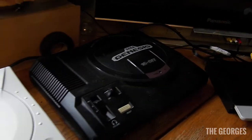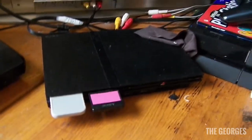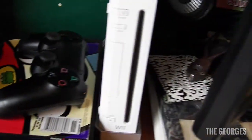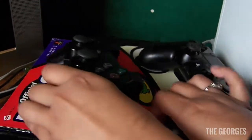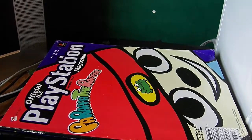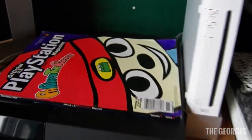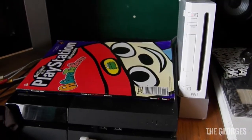And lastly, here are the current systems I have hooked up: my Dreamcast, my Genesis, my PS2 because I love it, and my PS4 — plus a couple of controllers. Under the controllers is a PaRappa the Rapper magazine cover, because I like PaRappa the Rapper — you gotta believe.